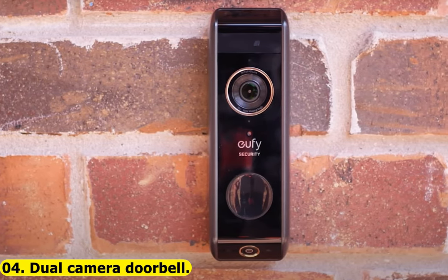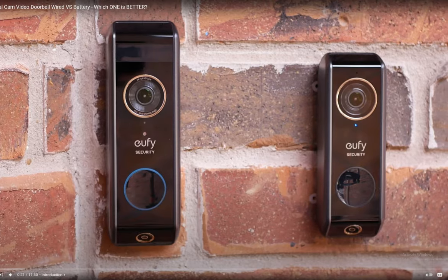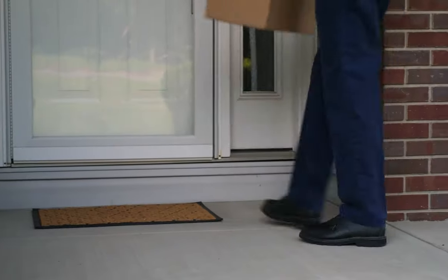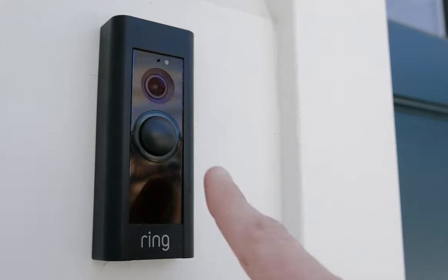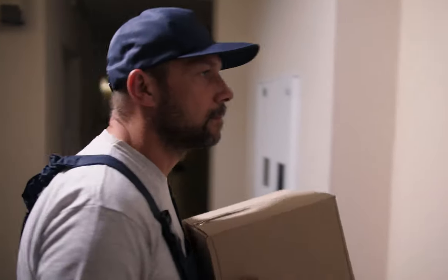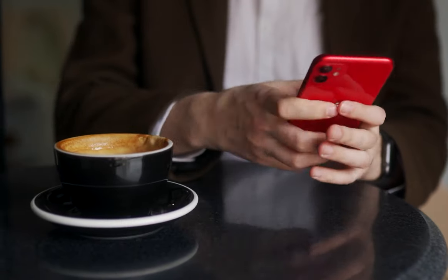Number four: the dual camera doorbell. A video doorbell is essential since many people throughout the world steal packages right at front doors. The issue is that most doorbells only display the top portion of what is happening outside. However, the Lindo dual camera video doorbell eliminates blind spots in your field of view, detects packages and people, and sends instant notifications to your mobile device.